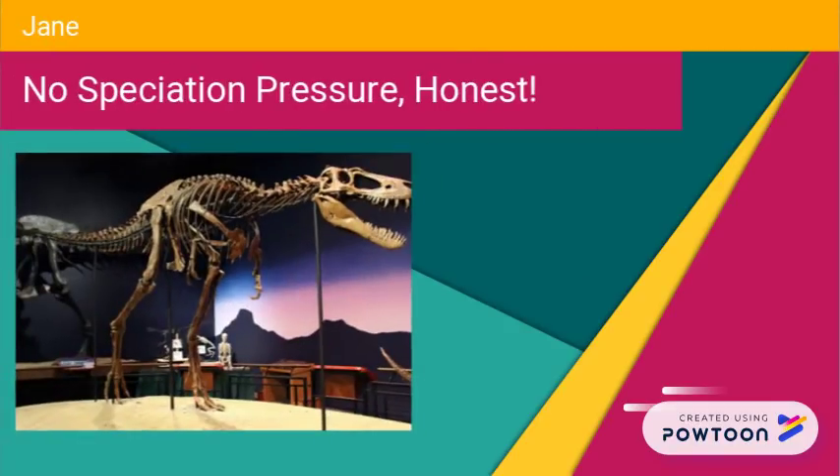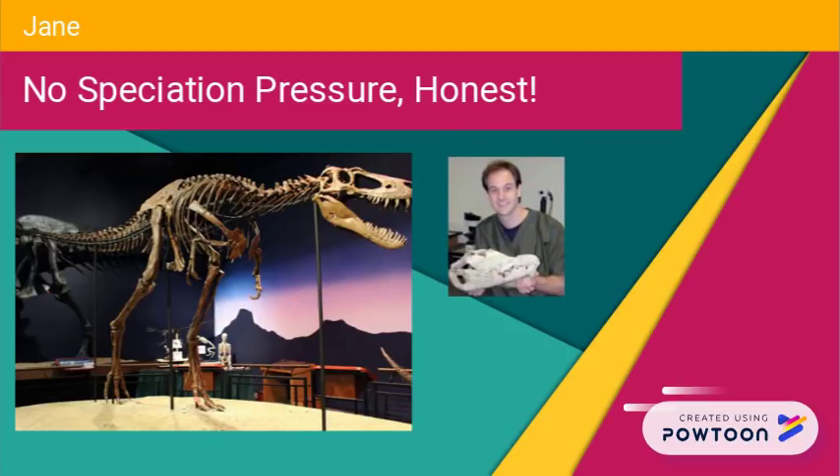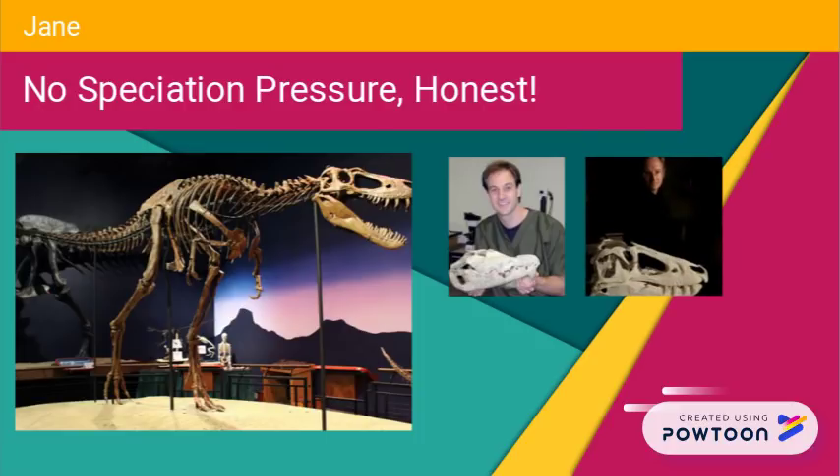Supporters of Nanotyrannus cited the Jane specimen for a while, saying that it was an adult of the species. Erickson in 2003 demonstrated, through examining growth lines, that Jane was in fact a 12-year-old Tyrannosaurus rex. Thomas Carr's presentation at a Society of Vertebrate Paleontology Convention in 2015 further proved that she was no more than an ontogenetic sample.